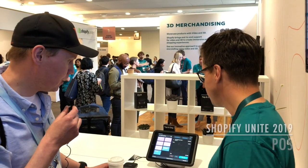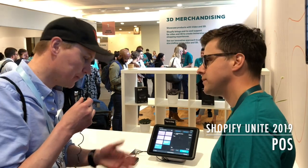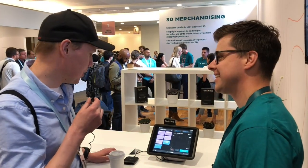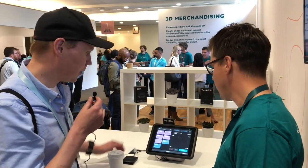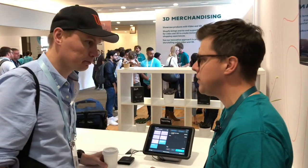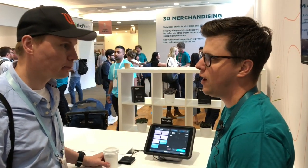Here we have the new POS system that Shopify just announced. We have Jamie here to introduce us and let us know what there is. My name is Jamie Armstrong, I'm the commercial lead for retail. I run all of our sales teams for point of sale and retail here in Toronto.